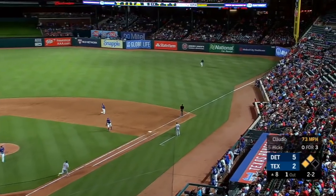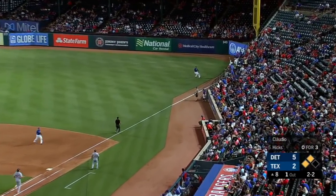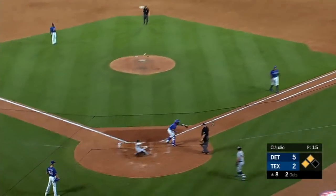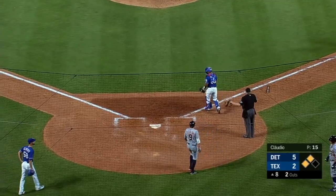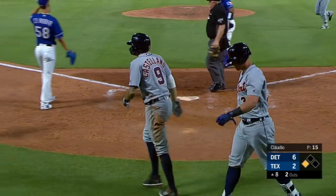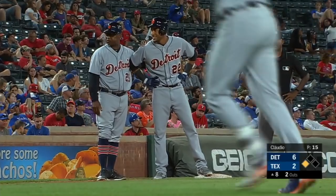2-2 — popped up to right field, Mazzara over, makes the play. Tagging is Castellanos — here comes the throw, not in time. The sac fly by Hicks makes it a 6-2 Tigers lead.